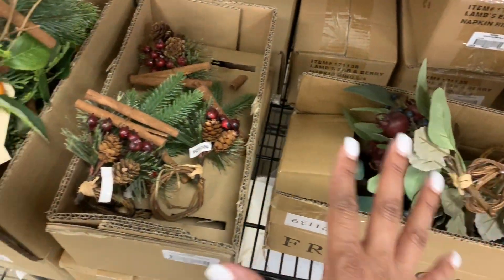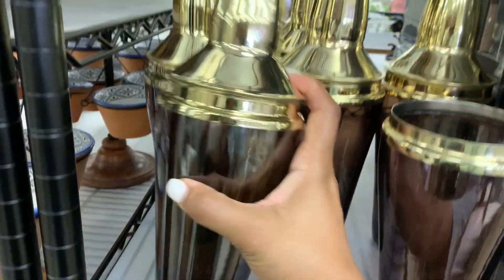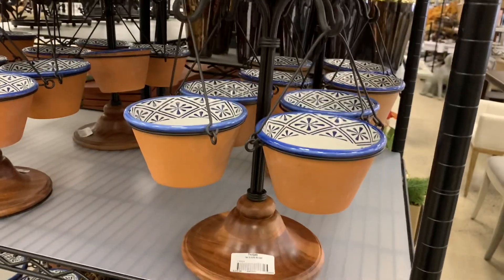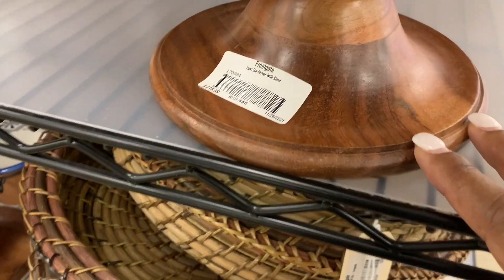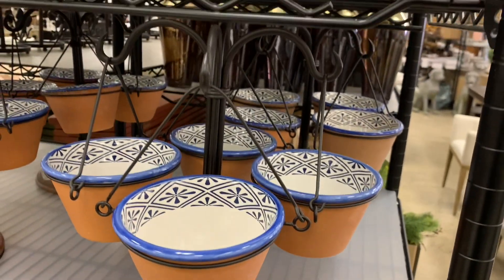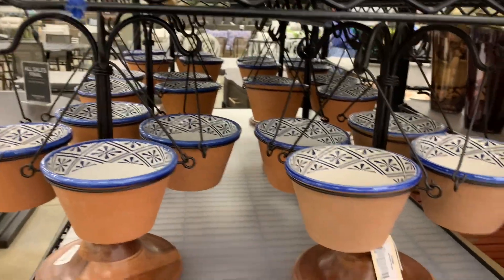A nice little shaker for your bar — these would make great hostess gifts at $25. How cute is this little stand — I guess it's like a condiment stand with terracotta pots. This one is $2.19 but this one is $1.99 — I'm sure they'll honor the lowest price.